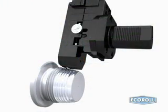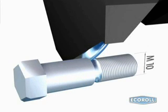Deep rolling increases the fatigue strength of dynamically loaded components. In fact, this process makes possible a several-fold improvement in the endurance limit of notched parts such as fillets or threads. Small fillets can be machined with mechanical deep rolling tools. With larger fillets, hydrostatic ballpoint tools achieve better results.